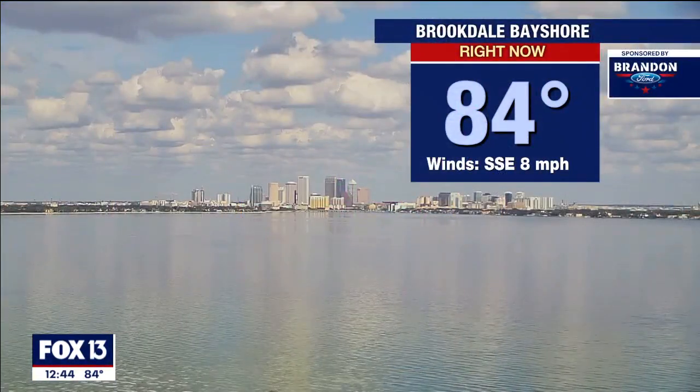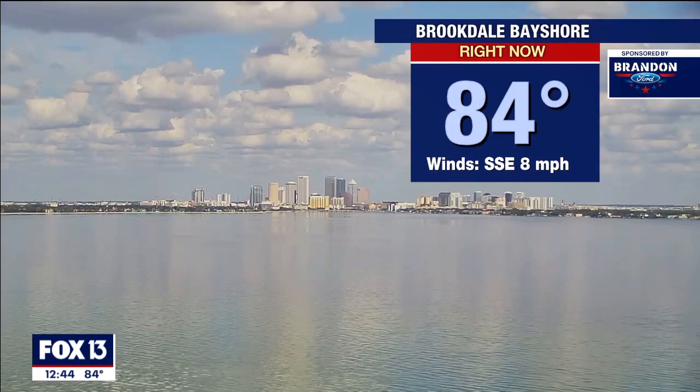We do have a cold front heading our way, but this time of the year it's a struggle to get any rain out of the cold front. So even though we're talking about this and maybe a little cooler, we're not talking about anything drastic, but some nice looking weather as we go through the next couple days. It looks nice out there — it's like glass.